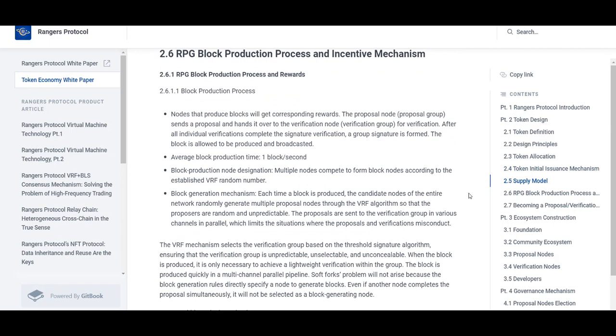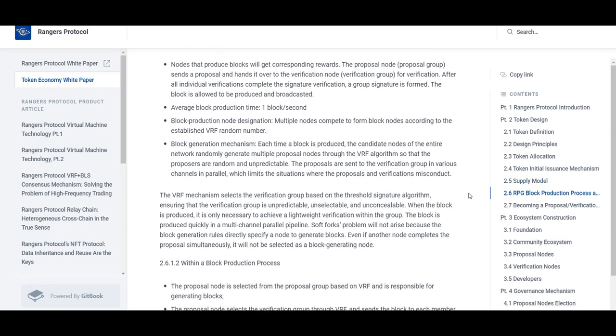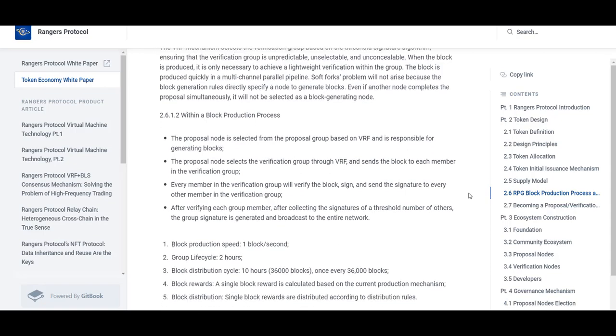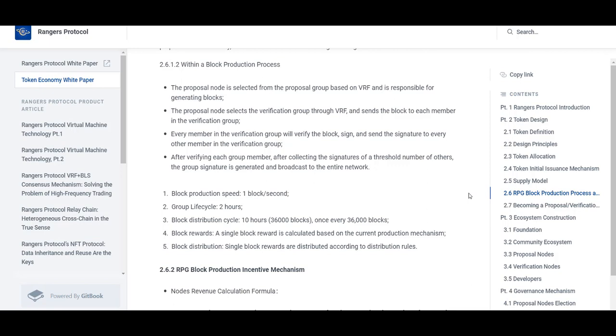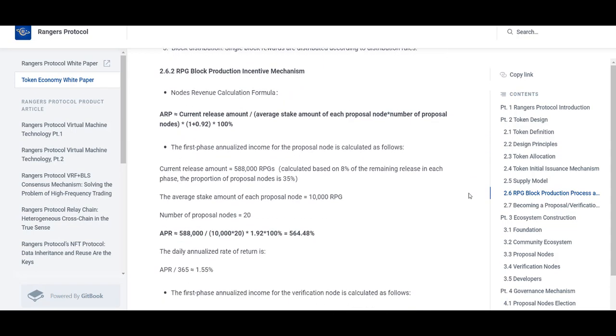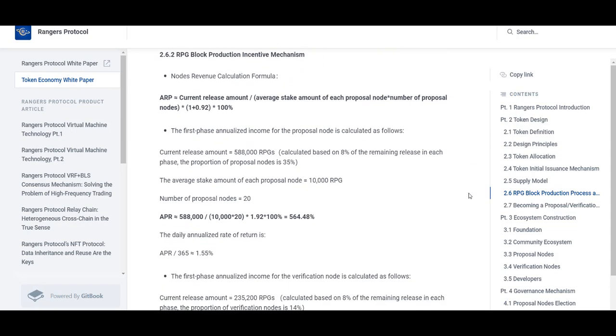Although the same command is used to deploy on both networks, using Rangers is actually more convenient for developers. Truffle uses the flat gas charges specified in truffle-config.js to interact with networks. Since gas fees fluctuate on Ethereum, developers must specify high gas fees in truffle-config.js to ensure rollout completes within a reasonable time frame — the higher the gas bill, the more wasteful it is. Rangers Protocol fixes this problem with a flat fee of 0.0001 RPG per transaction. Additionally, block generation time in Rangers is much faster than Ethereum, resulting in faster implementation.